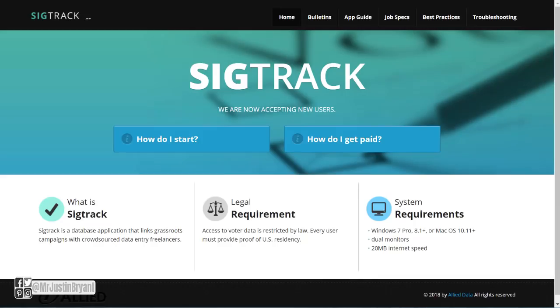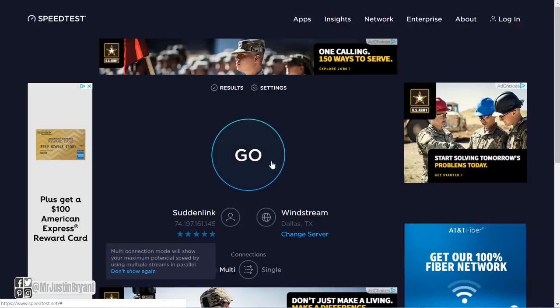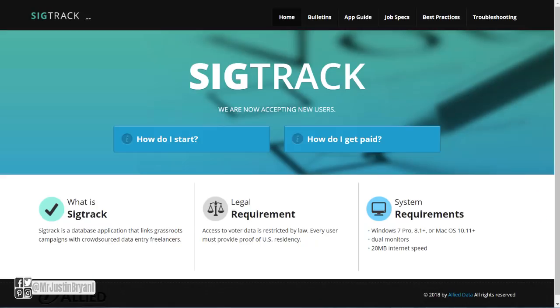Another website you can do this at is sigtrack.net. They do require that you are able to prove you're a US resident. They also require dual monitors, Windows 7 Pro, 8.1 or higher, or Mac OS 10.11 or higher — pretty much the latest Windows or Mac operating system — and a 20 megabyte internet speed. If you need to test that for free, go to speedtest.net, click the 'Go' button, and it will test your speed. You should be able to have at least 20 MB, which is fairly common in the US.